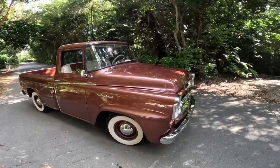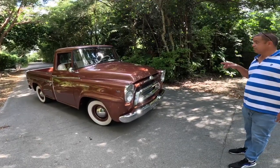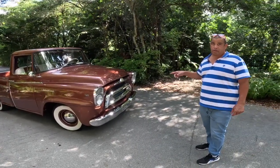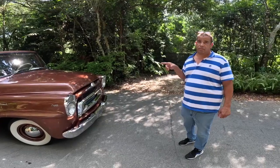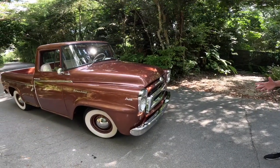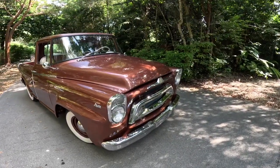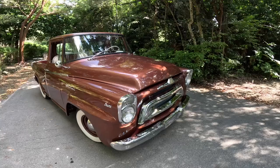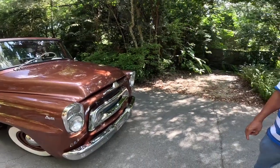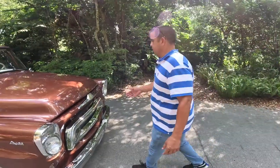You were telling me it's very hard to find a 1958 International truck. Yes, it's more rare to find a 1958 than a 1957. And if you decide to find any parts, it's very hard. Tell me — is this car all original? 100% original, yes.